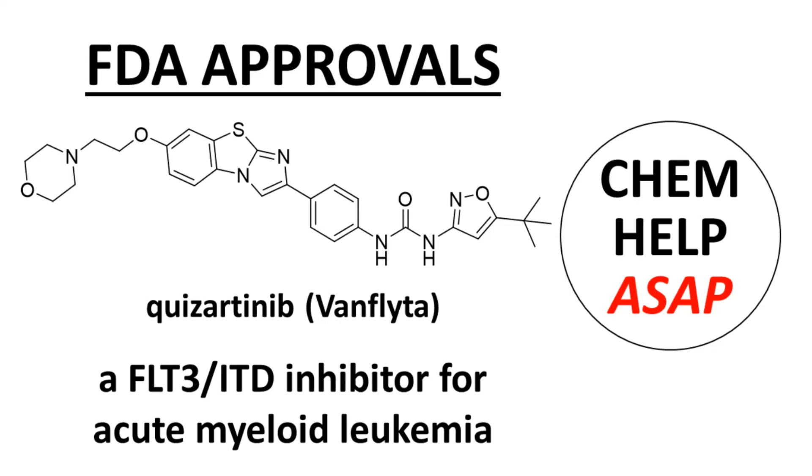Welcome to ChemHelp ASAP. This video describes the recently approved drug Quisartinib, sold under the brand name Vamflida. This video emphasizes the MedChem properties of the drug rather than the clinical pharmacology. If you happen to be a scientist who worked on this project and are at liberty to speak about this research or your general work at Daiichi Sankyo, I would be very interested in interviewing you for a separate video. The channel email address is in the video description.